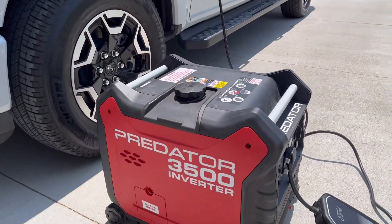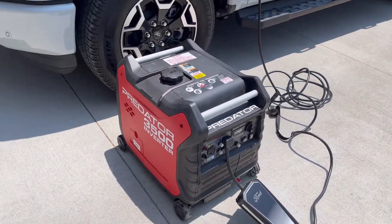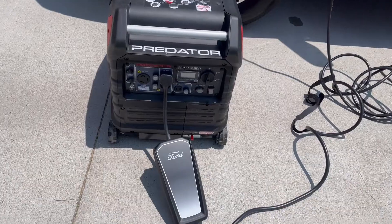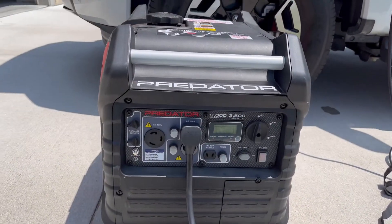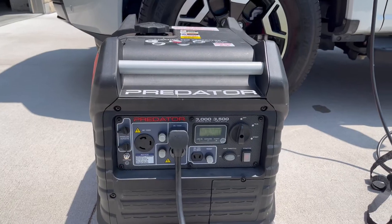I've got a Predator 3500 inverter generator, and this is the charger that comes with the truck from Ford, and it's plugged into the 120-volt outlet on the generator.